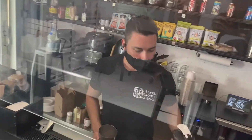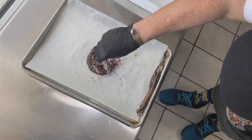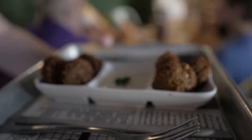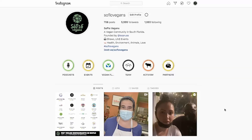Hey everybody, Sean Russell, SoFlo Vegans. This is the Community Spotlights — showcases of vegan businesses or veg-friendly businesses around South Florida. Our most recent episodes include Bomb Cookies, Johnny No Bones, Leaves and Roots, and The Cary Bay Vegan. We have so much more on the way. Check it out at soflowvegans.com/spotlights. You'll be able to find past episodes, and also check us out on social media at SoFlo Vegans.